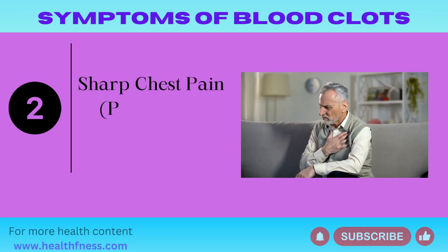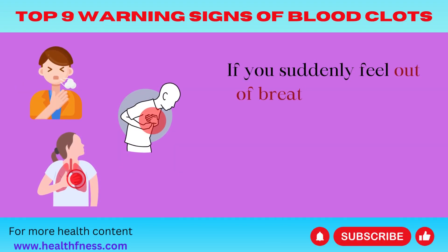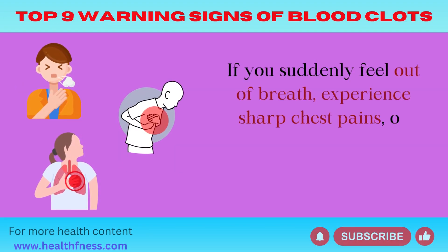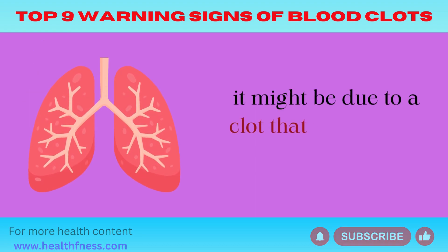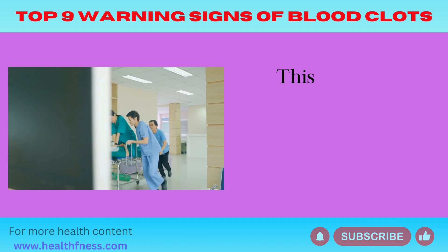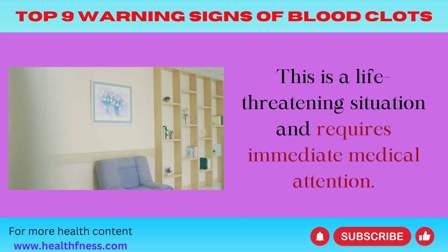Symptom 2: Sharp Chest Pain (Pulmonary Embolism). If you suddenly feel out of breath, experience sharp chest pains, or have difficulty breathing, it might be due to a clot that traveled to your lungs. This is a life-threatening situation and requires immediate medical attention.